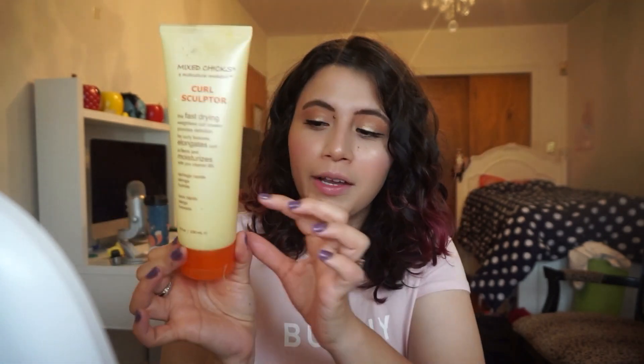Next we have Mixed Chicks — this is their Curl Sculptor. I definitely like this; I find it's a little bit drying on my hair but I still use a lot of it. There's only a little bit left. I probably won't repurchase it but I definitely didn't mind it. It's like a gel that gives you a decent amount of hold.